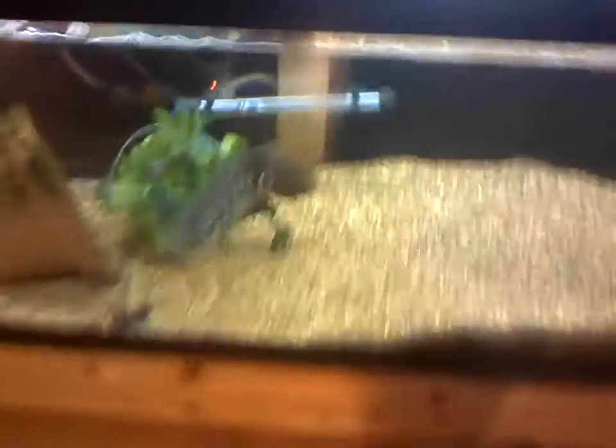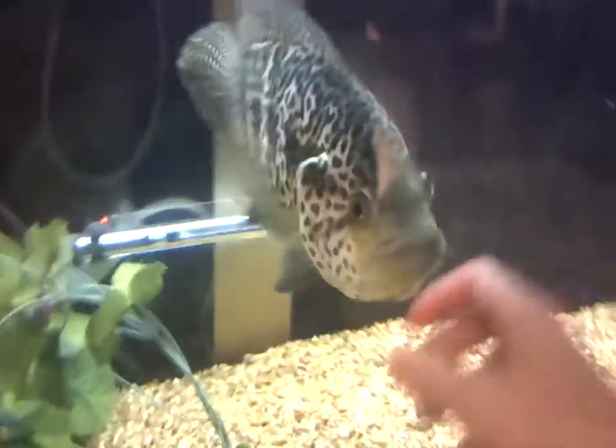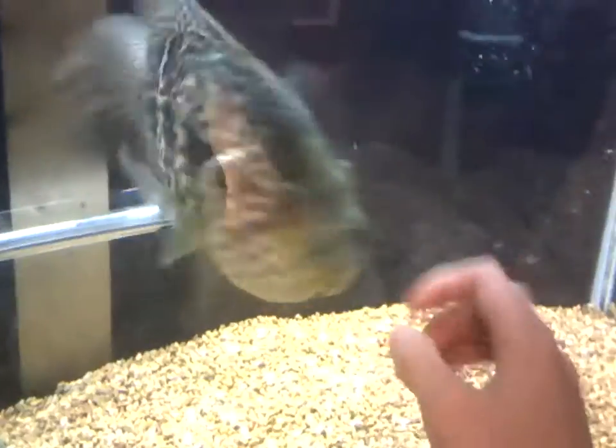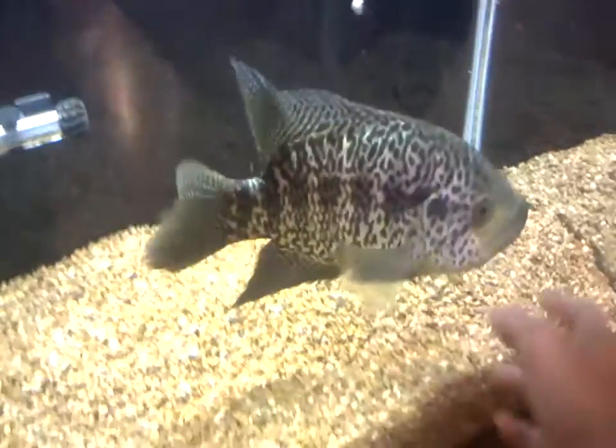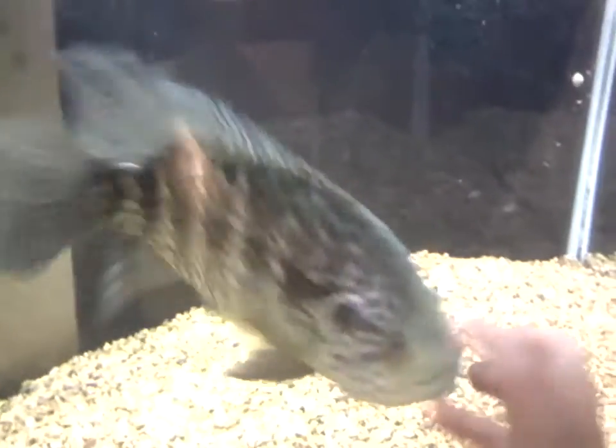We'll start with stuff y'all have already seen — we got Poseidon here, of course. We always gotta start out with Poseidon. He's doing okay; I need to top off his tank tonight, but yeah, he's doing all right.